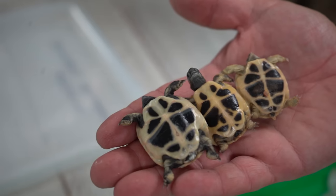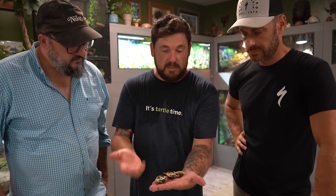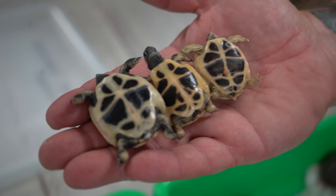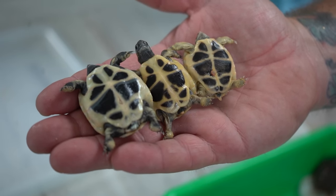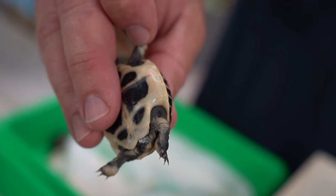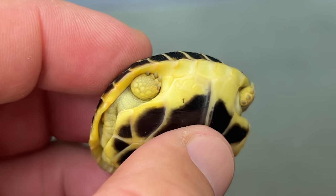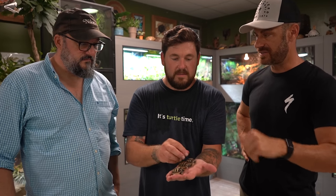When we flip them over — and I want to do this quick so we don't stress them out — this is where it's really tricky. The Western isn't going to really get those fused black bands until it gets a little bit older, so right now they all really look the same. But one way you can tell a Dalmatian is you're going to look right in the thigh, because it's missing the inguinal scutes. The inguinal scute is the little triangle scute that you're going to see on the Eastern and Western — the Dalmatian does not have it. The other two do.